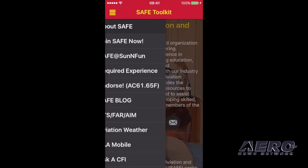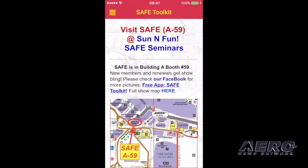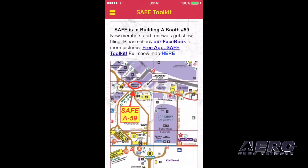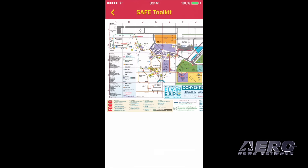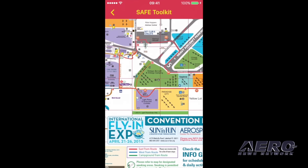I'm going to go to the upper left hamburger menu and tap that. You can see: About SAFE, Join SAFE, SAFE at Sun and Fun — probably the most germane for this. You can see it's got a listing of the seminars and how to find our booth there, number 59. If you tap here, it'll load up a larger PDF version of that map supplied by the Sun and Fun people, so you can navigate and find your way around the expo.